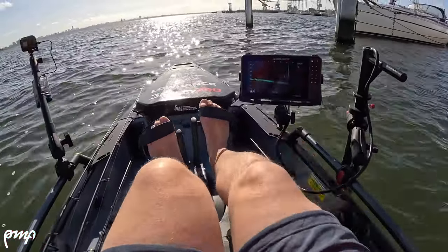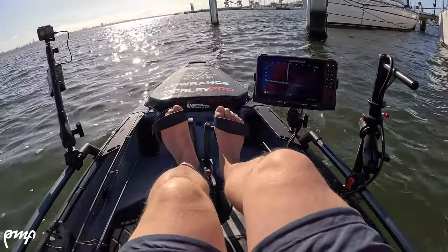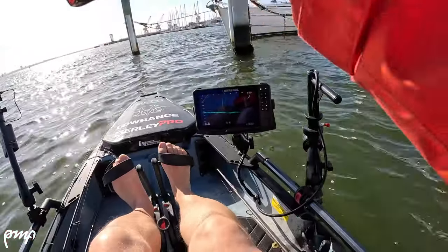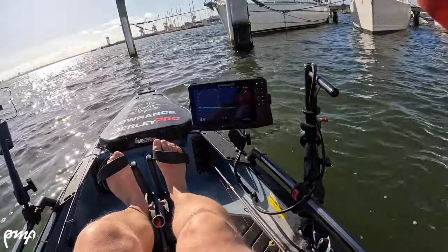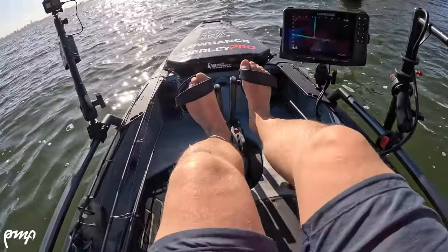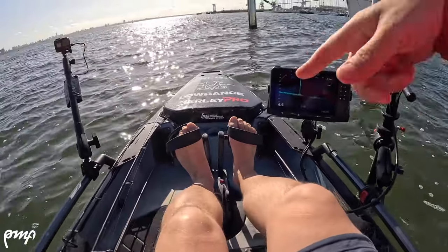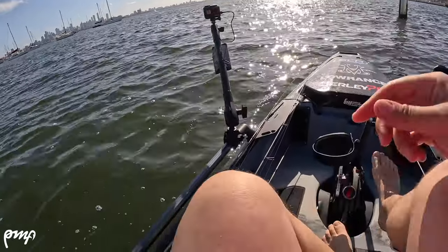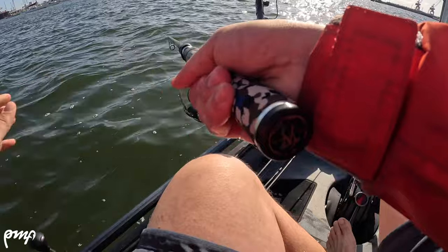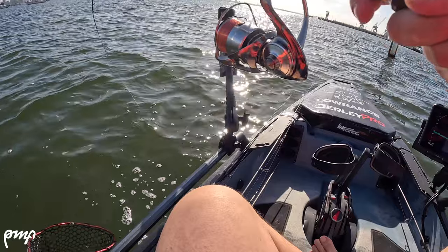There's one gone down for it — yep, got him! I don't know if it's a pinky or a bream... it's a nice bream. That was off that pole, yeah. We are recording on the musk, 10 pound leader.